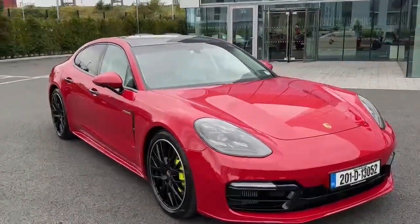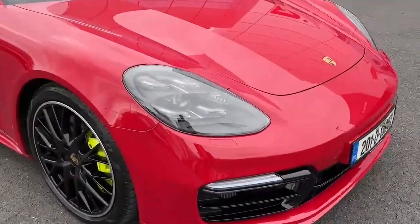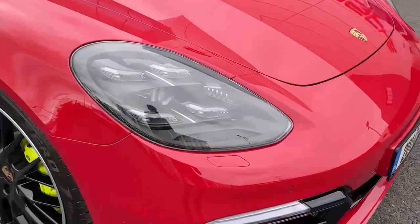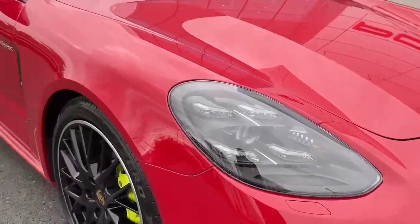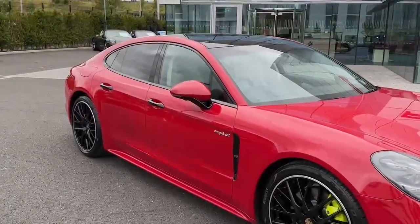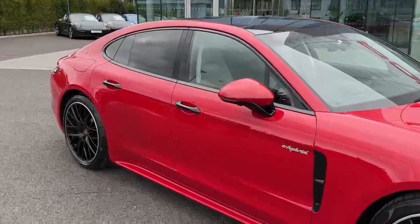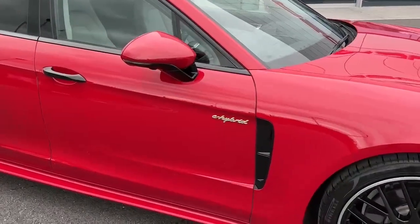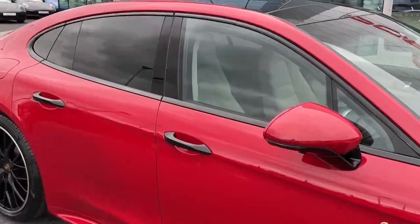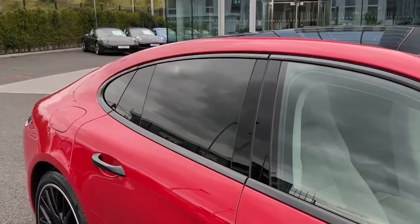It has nice little touches throughout the car. Here we have the LED matrix beam headlights in black. We have the sports design package which is painted in black high gloss, so you can see on the window sills, the door handles, and the vents. Other nice touches around the car are also painted in black high gloss, along with the privacy glass.